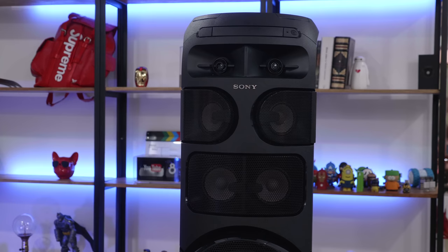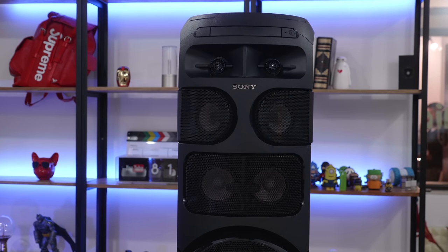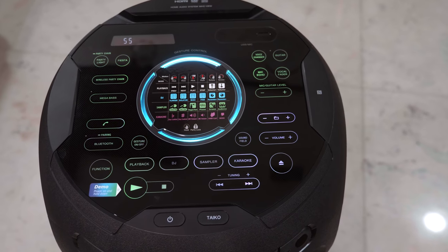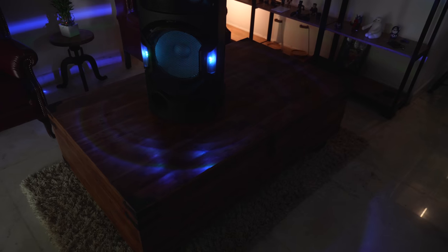We're checking out the V81D Party Machine from Sony. This is a really impressive all-in-one speaker system with an inbuilt amplifier and Bluetooth, allowing you to connect to your smartphone and other things, and also behave as a standalone system for your house.